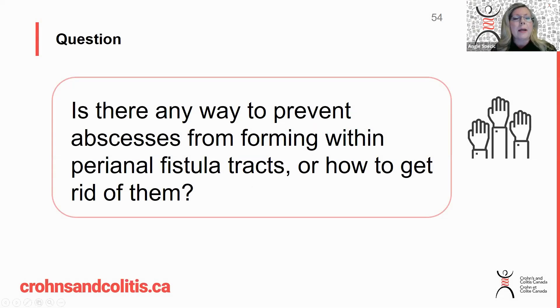Is there any way to prevent abscesses from forming within perianal fistula tracts, or how to get rid of them? So how to get rid of an abscess — if you do have an abscess, it's either antibiotics and surgical drainage. Those are the two most important ways to get rid of the abscess.